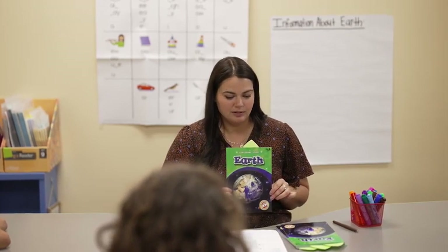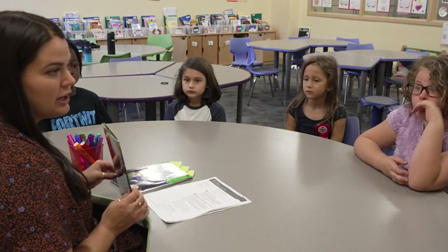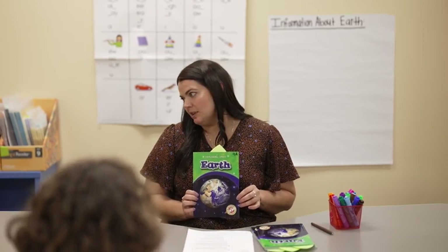In the last lesson, we read the book Earth, which is a non-fiction book. Information in a non-fiction book helps readers to learn about a topic or understand what a whole book is about. Today, we're going to read more of the book Earth and discuss what we learned about the planet.